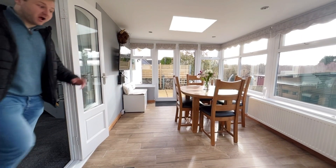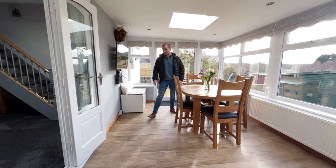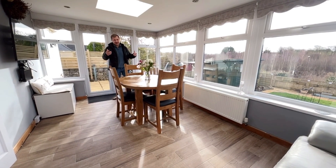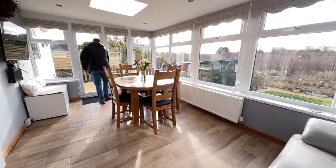Here we are in the orangery — look, this is an awesome room! Brilliant tile floor as well, full power in here, heating — it's not cold. The roof has been properly done with these gorgeous dome lantern lights letting in plenty of light, and the garden is completely private. Come on, let's go and have a look.